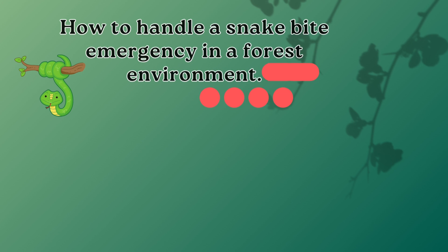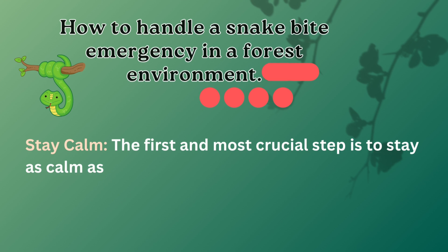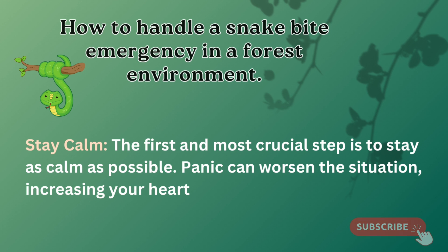In the face of danger, maintaining a calm demeanor can be your strongest defense. This video highlights the critical importance of how to deal with snake bites. Discover the empowering effect of a clear mind and learn how it can make all the difference in a critical situation.